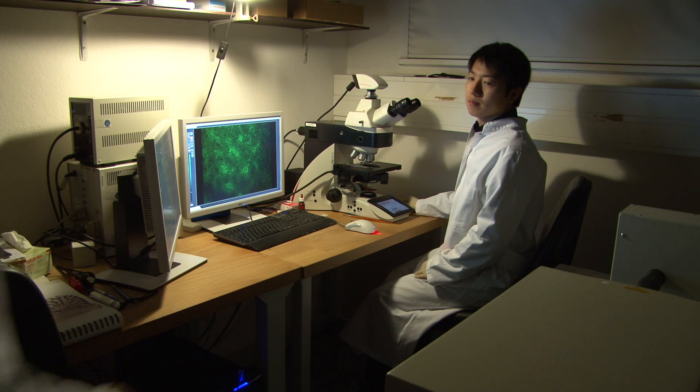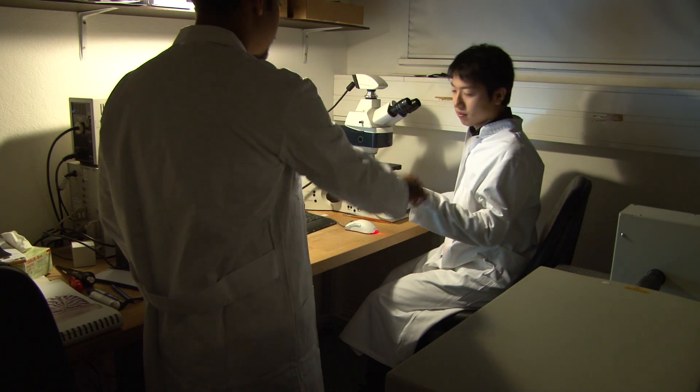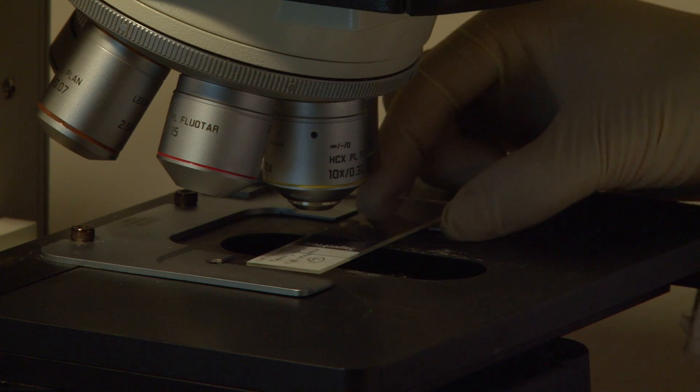The grid cells receive a lot of cholinergic input, which is mediated by acetylcholine, and this acetylcholine actually makes the grid cells fire in a certain rhythmicity. The scientists now had to prove that the pyramidal cells use the same neurotransmitter.